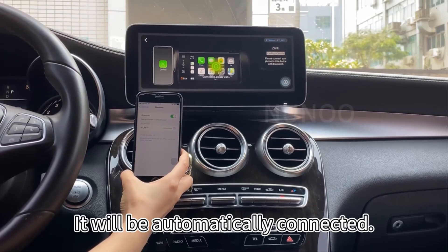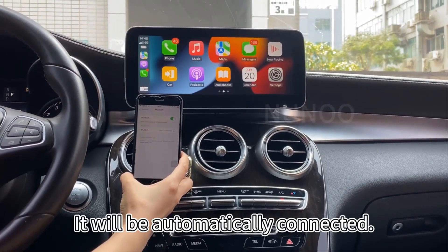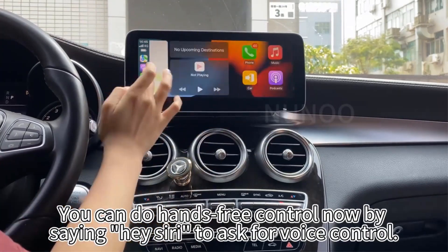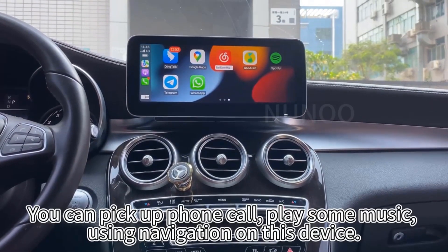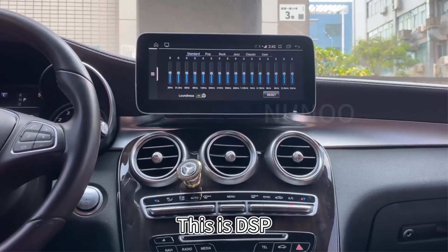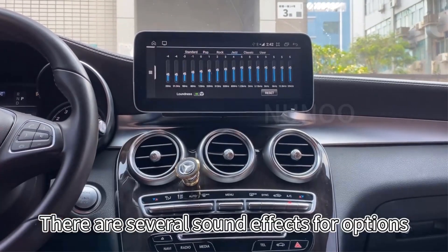The device is a double DIN unit with various features like built-in GPS, CarPlay, and Android Auto, and supports multiple digital media formats. It is designed for BMW vehicles and comes with a range of language options and display sizes.